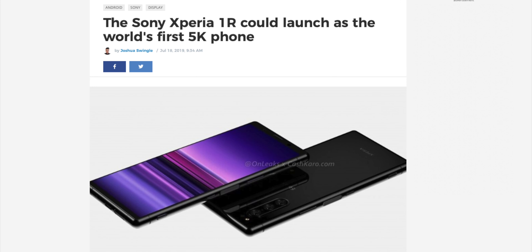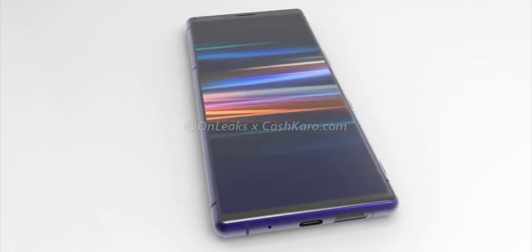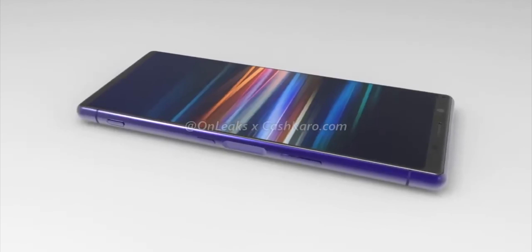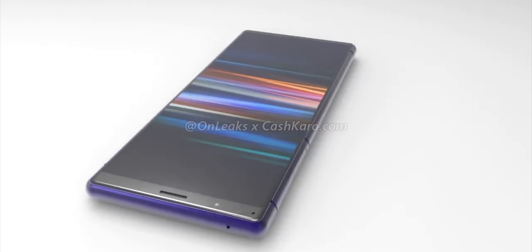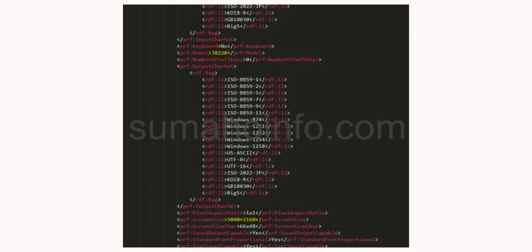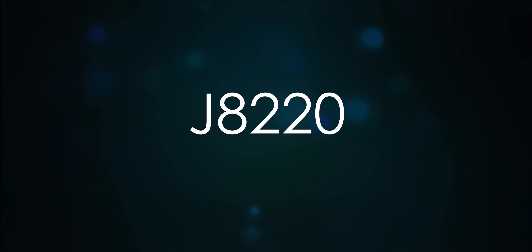Now reports suggest that Sony could be preparing the world's first phone with a 5K panel. Sony is working on a smartphone that will feature a 5K panel, which is totally an insane move. As indicated by a new user agent profile via 91Mobiles, an upcoming Sony smartphone with model number J8220 supports a 21:9 ratio display with a massive 5K resolution.